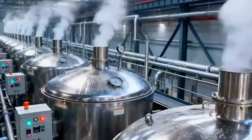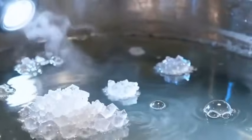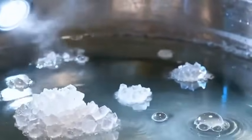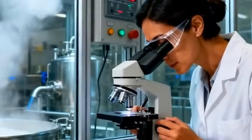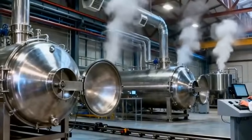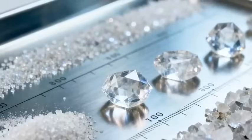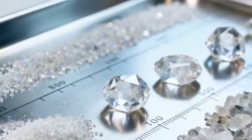In vacuum pans, the thick syrup boils at low pressure, allowing sugar crystals to form slowly and perfectly inside the bubbling mixture. Every batch is monitored by specialists who ensure crystal size and purity match the exact standards required for white sugar.